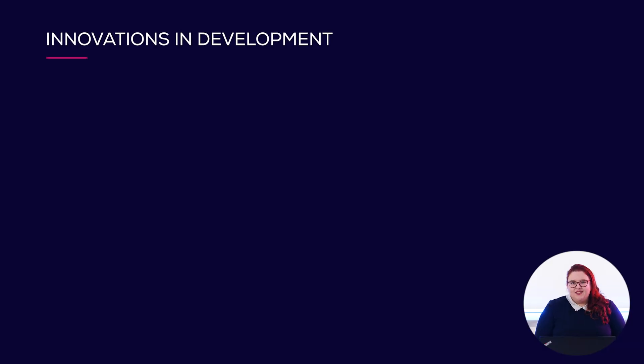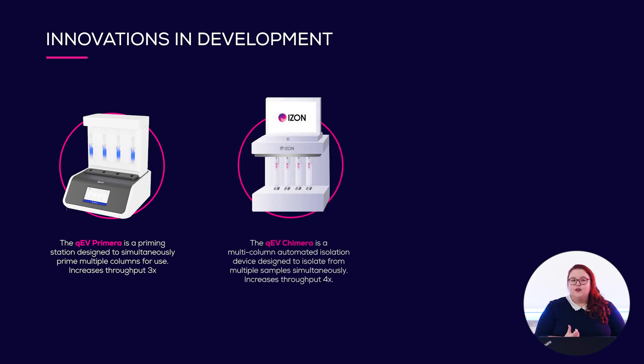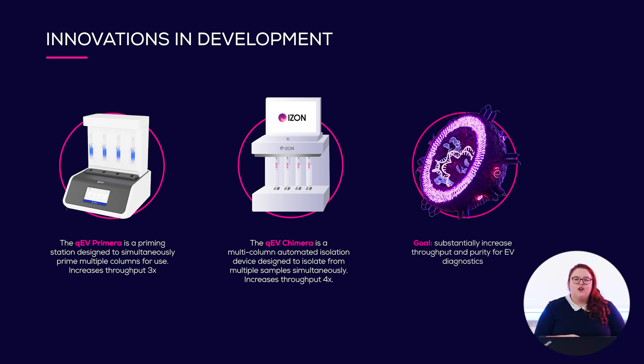What are those innovations mentioned earlier? The first is the QEV Primera — a priming station which will allow you to prime multiple QEV columns simultaneously, massively reducing the time it takes to isolate your EVs. After that we will have the QEV Chimera, which will allow you to do the EV isolation itself concurrently, with different samples being isolated from columns simultaneously. The point is to increase efficiency, reducing the time it takes for individual samples to be isolated and speeding up the diagnostics process.